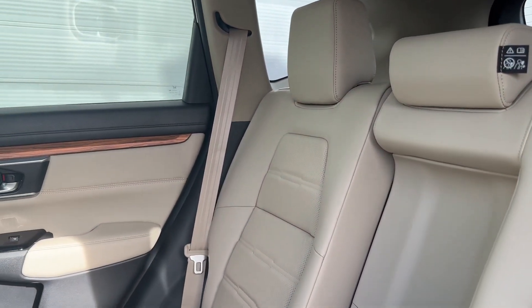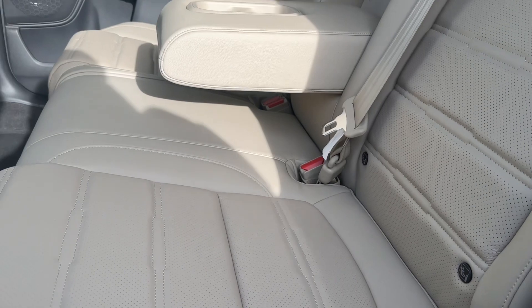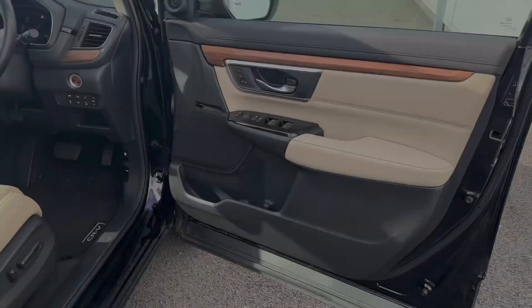Passengers in the rear will also enjoy loads of legroom and headroom, with this cream-coloured upholstery to brighten up the cabin. Two ISOFIX anchor points with centre armrests will also be available, illuminated by this fabulous panoramic roof.